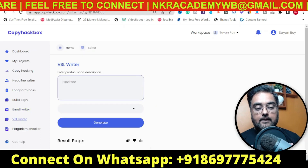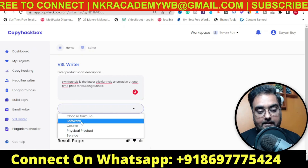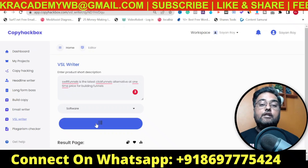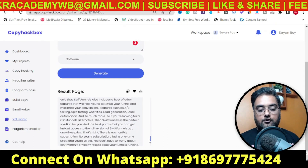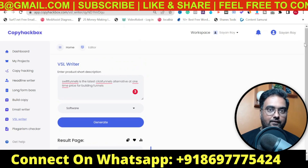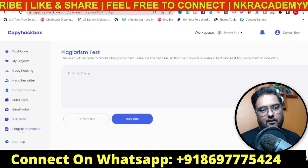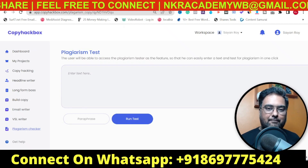Then there's the VSL Writer. Provide the short description and tell it whether it's a software, course, physical product, or service. In our case it's a software — click Generate and it creates the VSL scripts from which you can convert to a video. You can choose from multiple results. This is on an upgrade but it's a good feature to have. The last front-end feature is the Plagiarism Checker, though plagiarism checkers are available for free on the internet, so it's more of an extra feature.